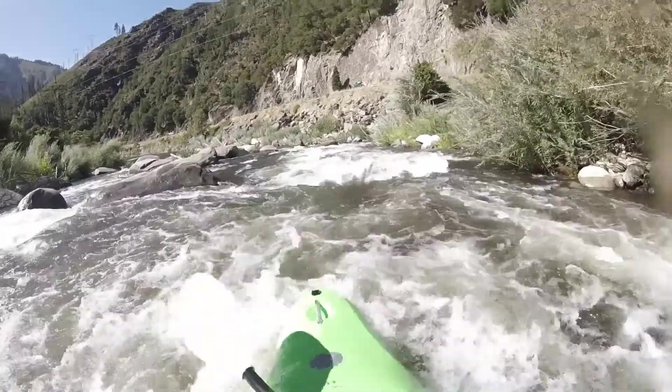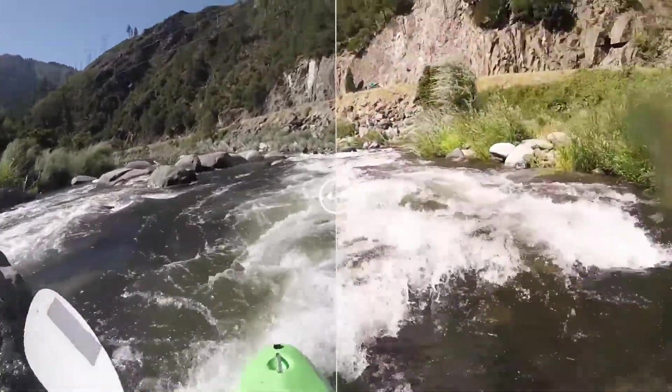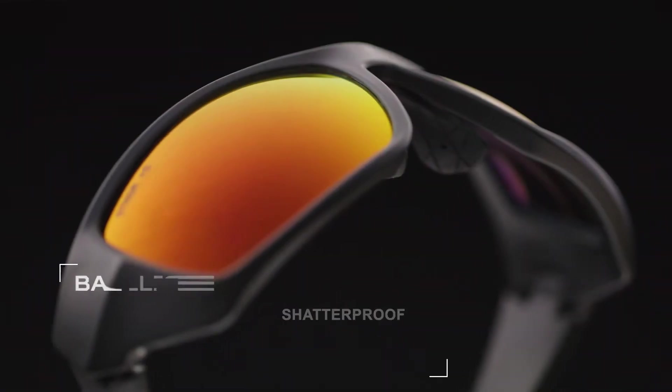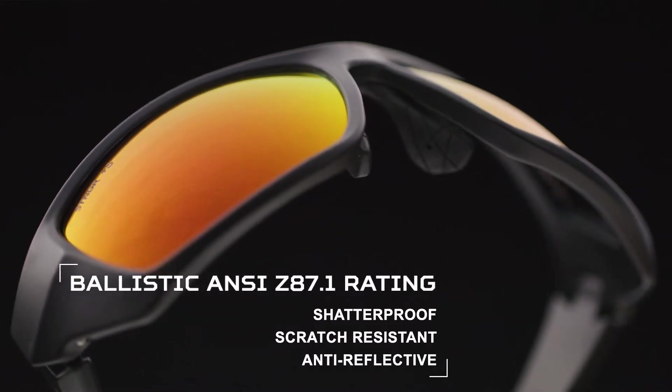Instead, see the rich blues and crisp details in the clouds, improving depth perception and enhancing the overall color experience. And our lenses are ballistic ANSI Z87.1 rated to handle any condition or abuse.